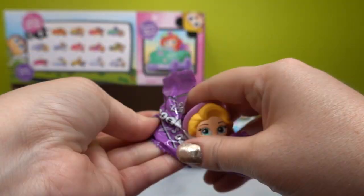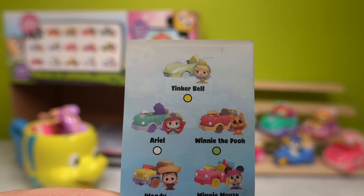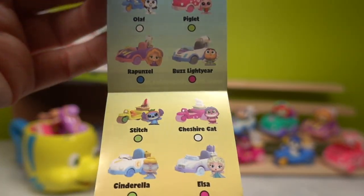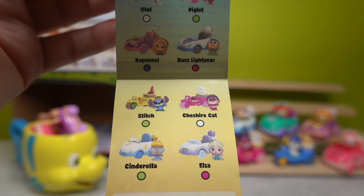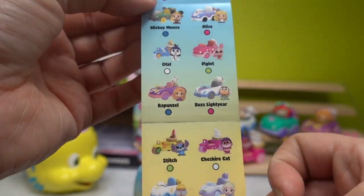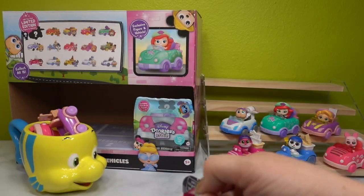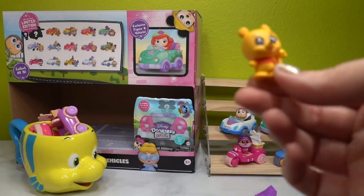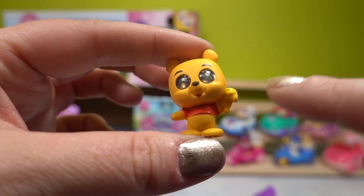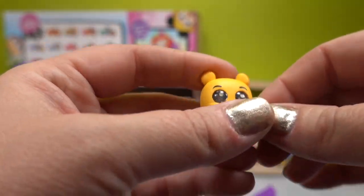Next is F040 — oh no, another Rapunzel from Tangled duplicate. We only have two roadsters left and we're still looking for Tinkerbell, Winnie the Pooh, Woody, Minnie Mouse, Mickey Mouse, Alice, Stitch, Elsa, and Cinderella. I'd really like to get Stitch and Cinderella — she looks like she's wearing amazing sunglasses. This is F038 — and we got Winnie the Pooh! He has a fistful of honey — an actual little honeycomb with honey on top — and no pants, just as Winnie does.